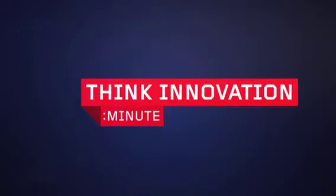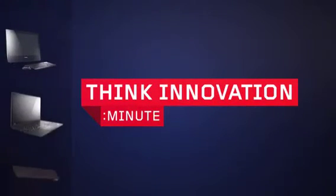Welcome to THiNK Innovation Minute, showcasing the latest technology breakthroughs across the THiNK brand family. In the next 60 seconds we'll be talking about the new PowerBridge battery found across some of our latest Intel powered notebooks.